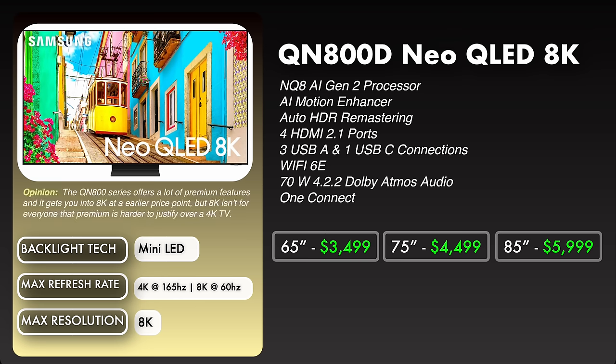My opinion on the QN800D is that it offers a lot of premium features and gets you into 8K at an earlier price point. But 8K isn't for everybody and the premium is just harder to justify over a 4K TV at the moment. That said, AI technology and upscaling is getting so much better with 8K.